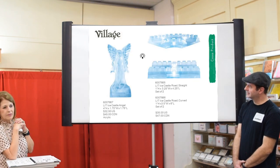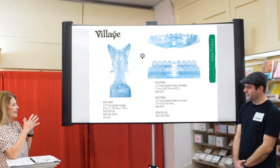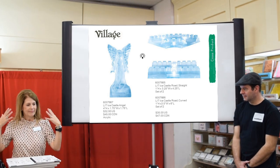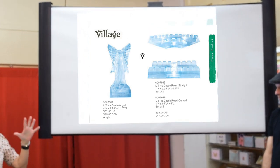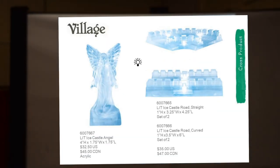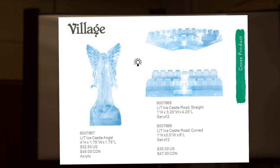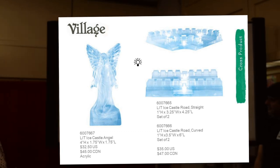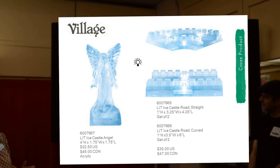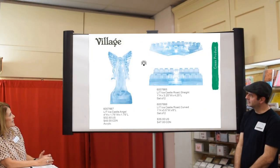The Christmas lit acrylic pieces photograph horribly but in the catalog we've featured an entrance way and all kinds of things around the Christmas Palace. We now have an angel, which might even be nice out in front of one of the churches. We also have road sections — curved and straight — and they all light up.